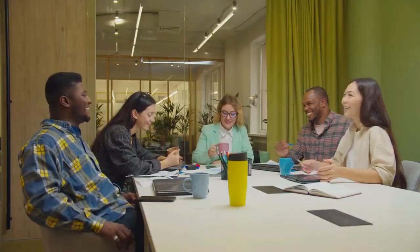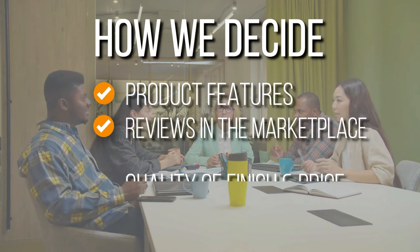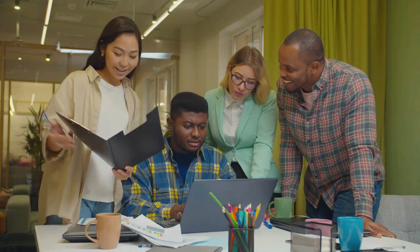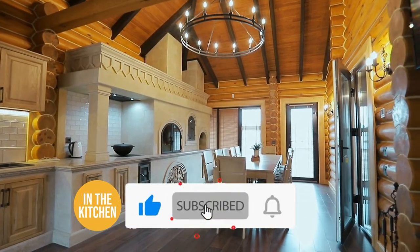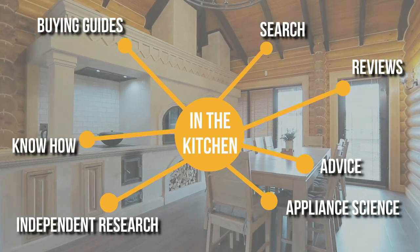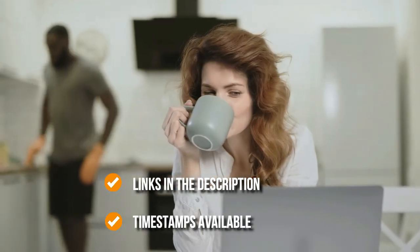The team has prepared this list through comprehensive research. The automatic trash cans selected have been chosen based on product features, reviews in the marketplace, quality of finish, and price. Where possible, we have been mindful of the different types of buyers. We suggest you stick around until the end to see who wins the number one position on our list. You can find the options in the description below, as well as timestamps to help you navigate throughout the video.